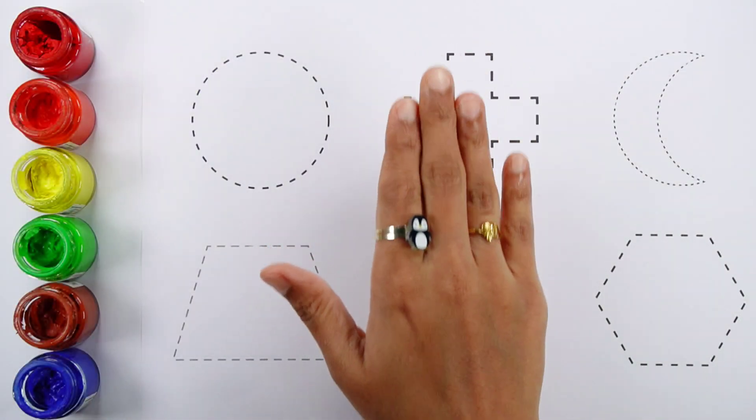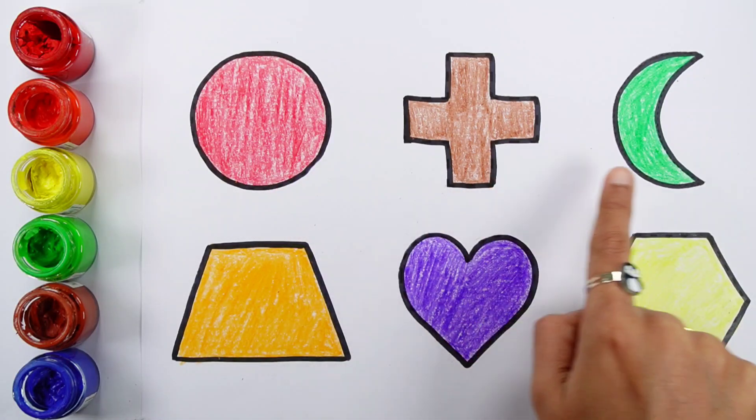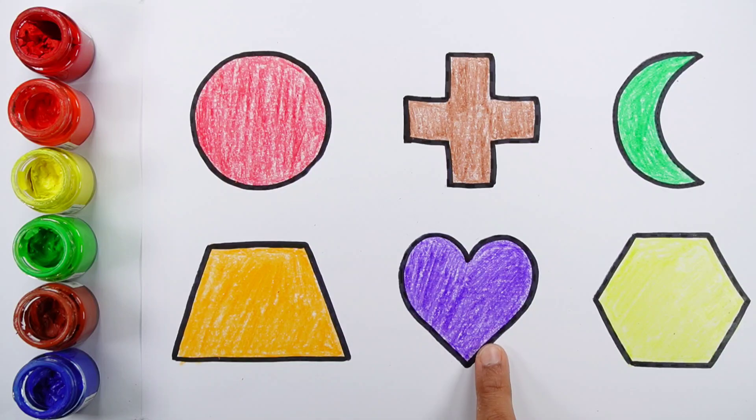Circle. Cross. Crescent. Trapezoid. Heart. Hexagon.